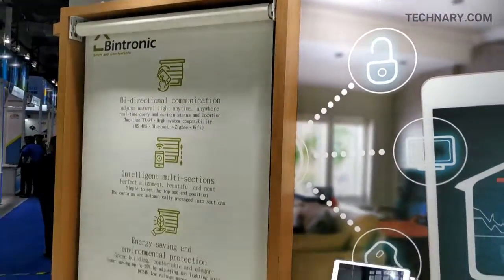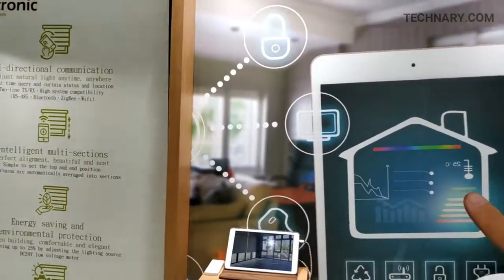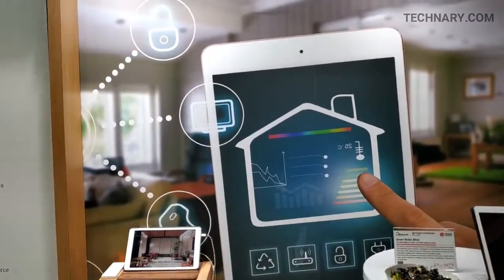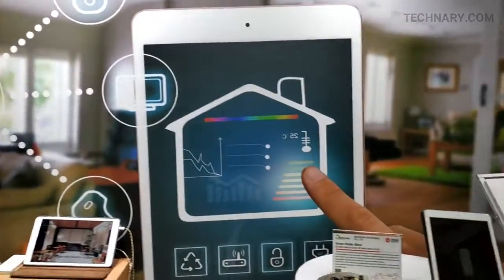We are at the Bintronic, and here you can see the magician of light and room space. Let's talk with Mr. Luke. Hi everyone, this is Luke from Bintronic Taiwan. This time we join the Taiwan lesson fair.